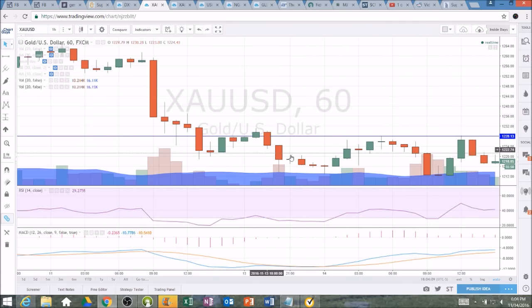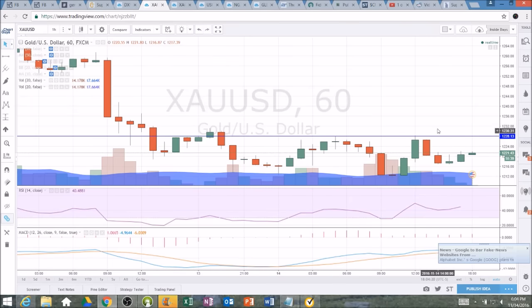Once we break those levels, there's not a ton of resistance because of how rapidly we did drop from the 1250s and 1260s. So if we get a bullish break of 1231.25, either overnight or tomorrow morning, we'll know this oversold bounce — although it will be short term — will have some more legs to the upside.